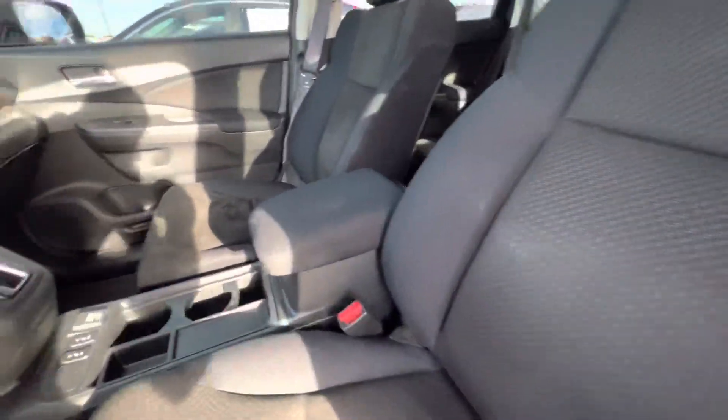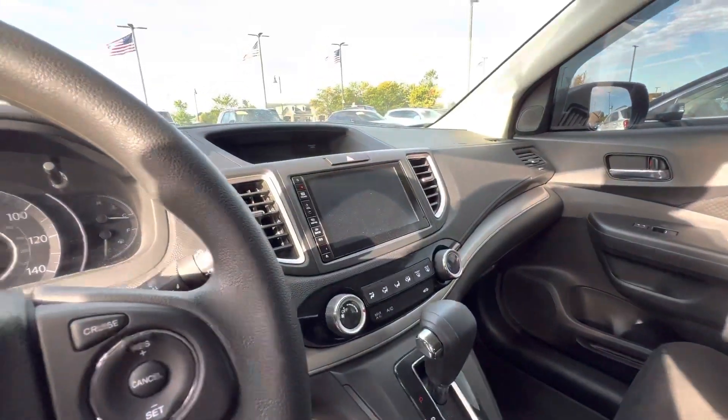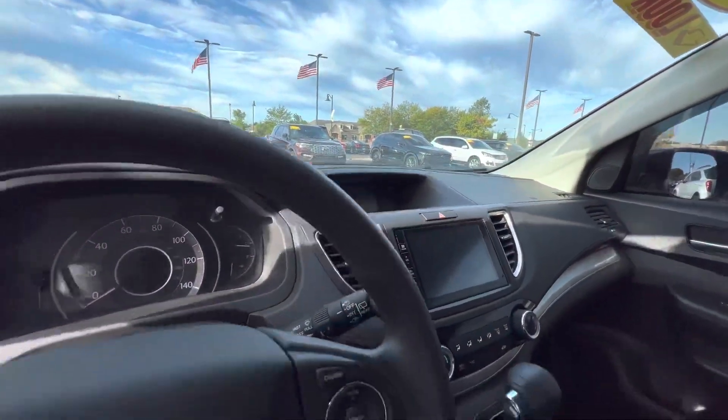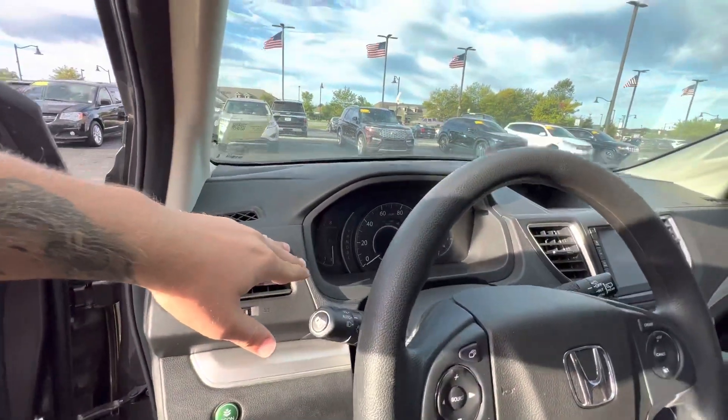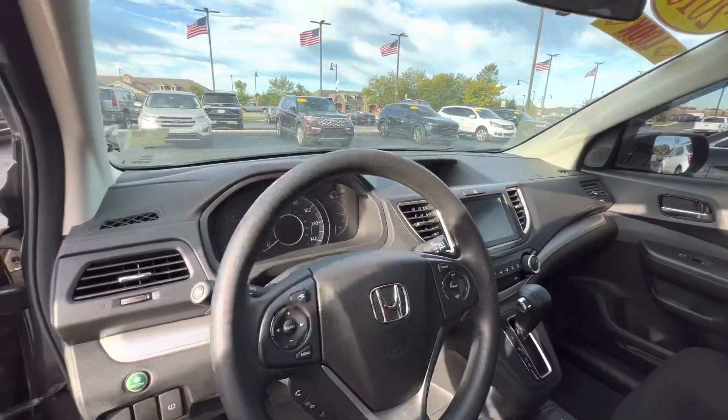Nice cloth bucket seats in the front. You've got your heated seats and a 12-volt power outlet there. 8-inch touchscreen and a smaller cluster up front, along with your tachometer and your speedometer with all of your cruise control and volume settings.